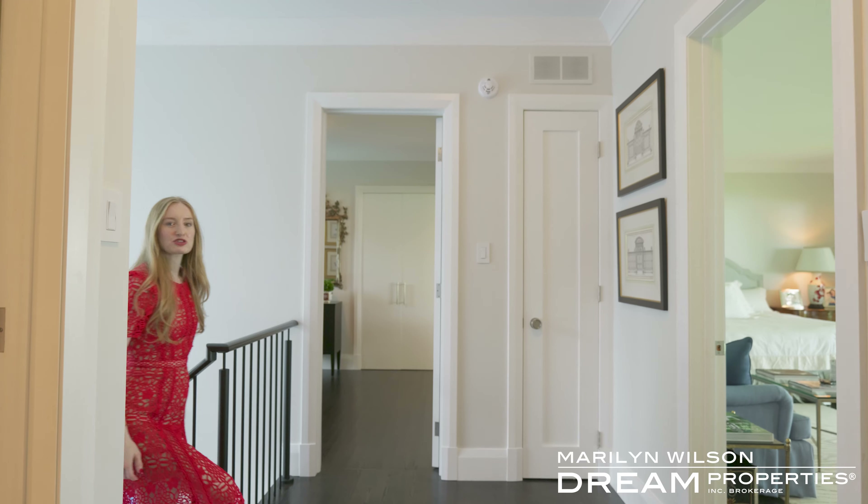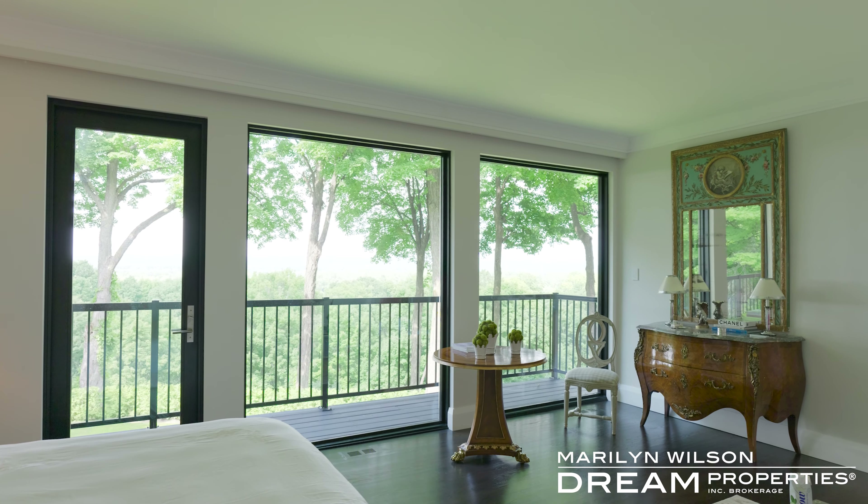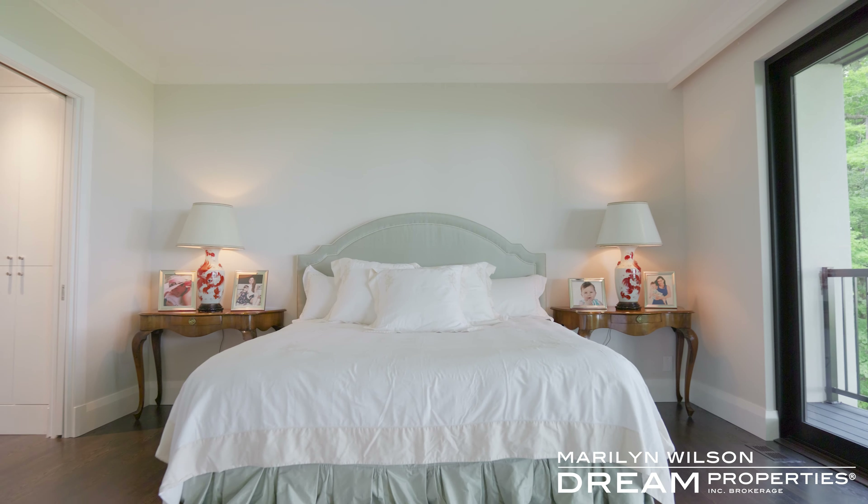There are four beautiful bedrooms on the second floor, including this spectacular primary suite. We also have a stunning ensuite bathroom with treed views — you don't even need window treatments in here, it's so private. The bathroom has heated floors.